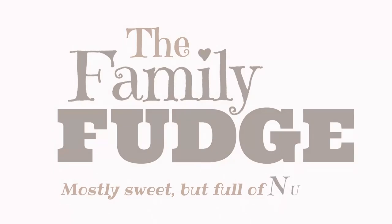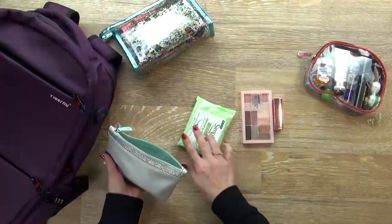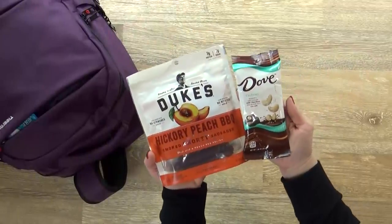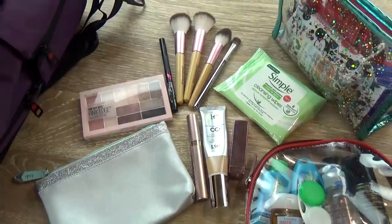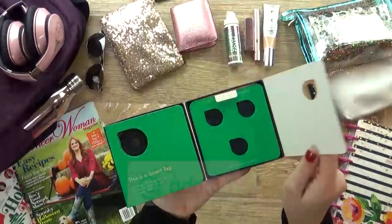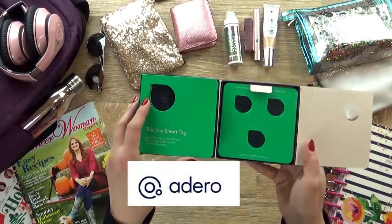Hi guys and welcome to The Family Fudge. Today I'm sharing an updated version of what's in my travel bag. I'm gonna show you everything that I bring and how I keep it all organized. And I'd like to thank Adaro for sponsoring today's video.